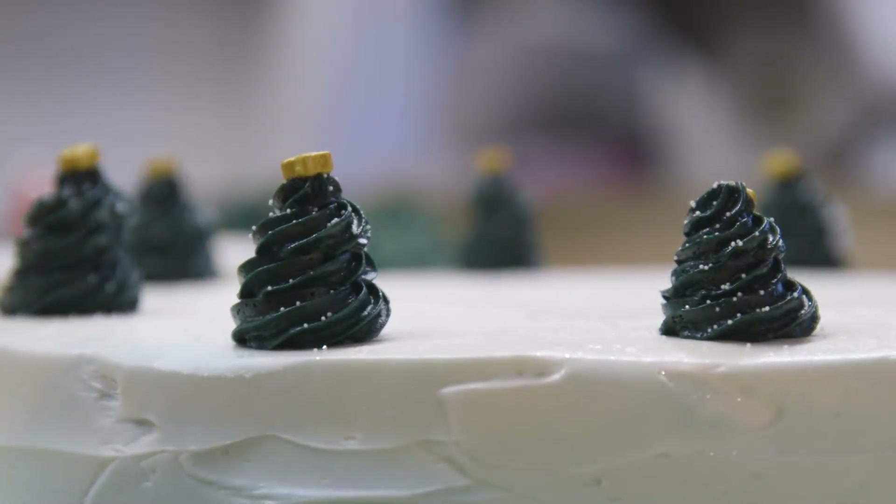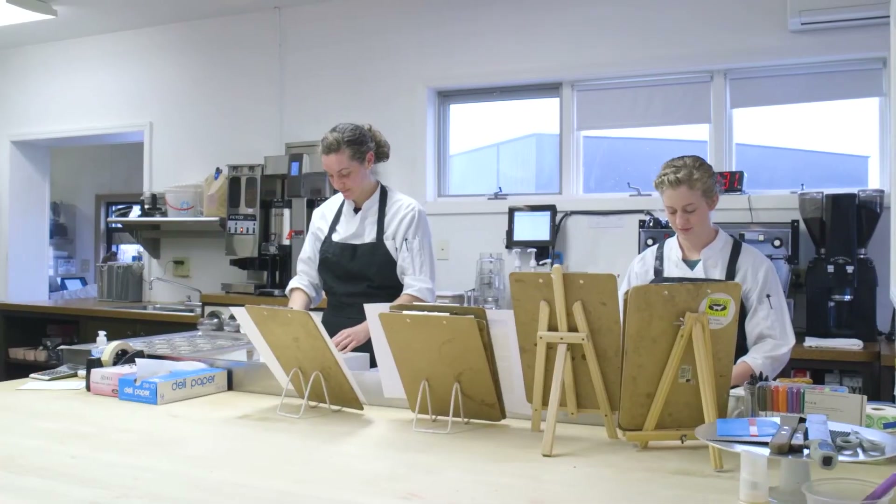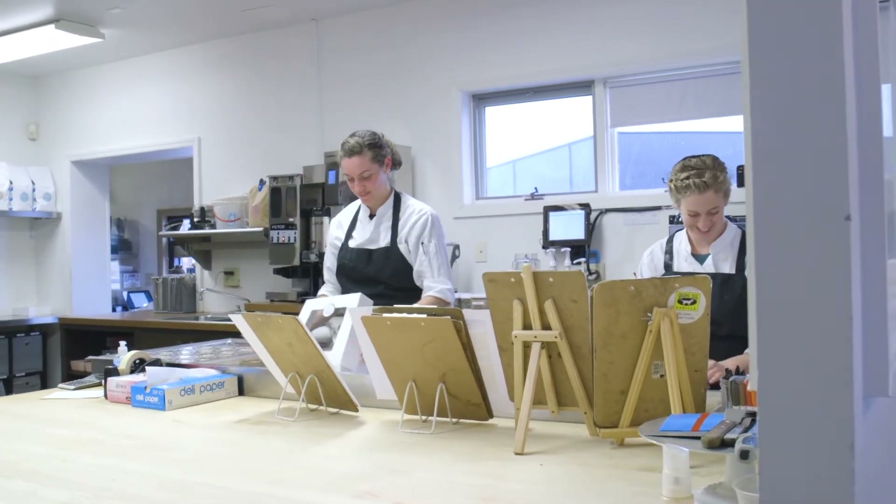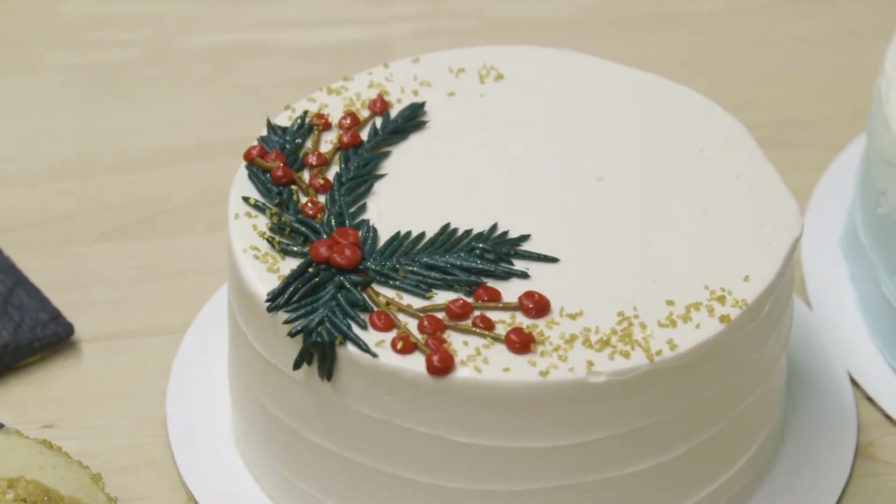Cake & Cup is a full-service bake shop, so we bake everything here on site. The process really starts with the bakers baking the cakes. Then as you go through the building process, we're cutting those layers of cake, then stacking those layers.